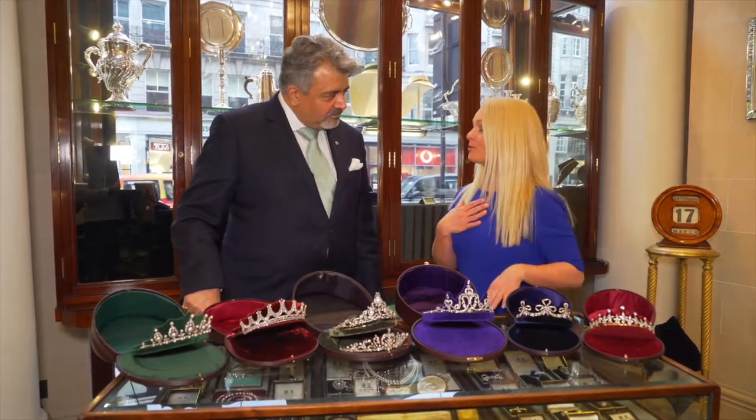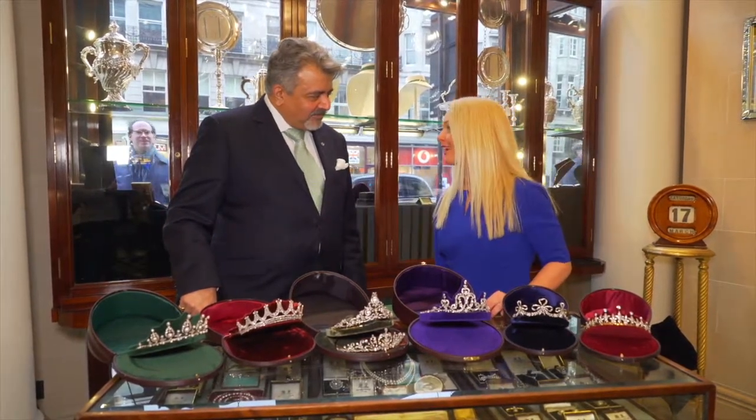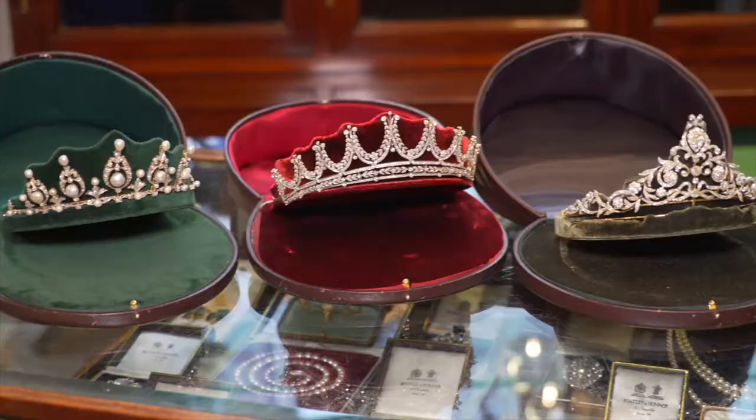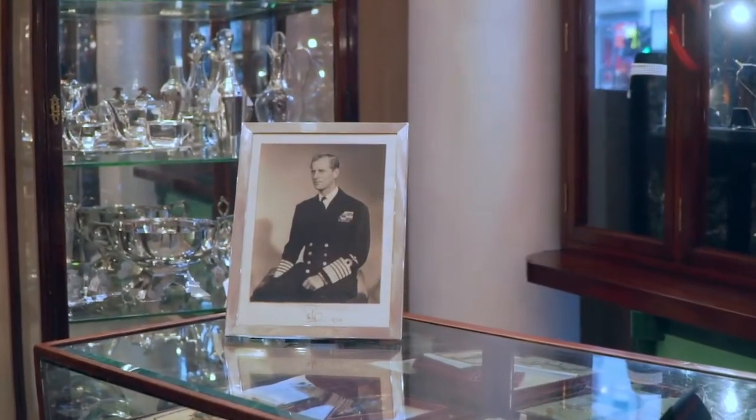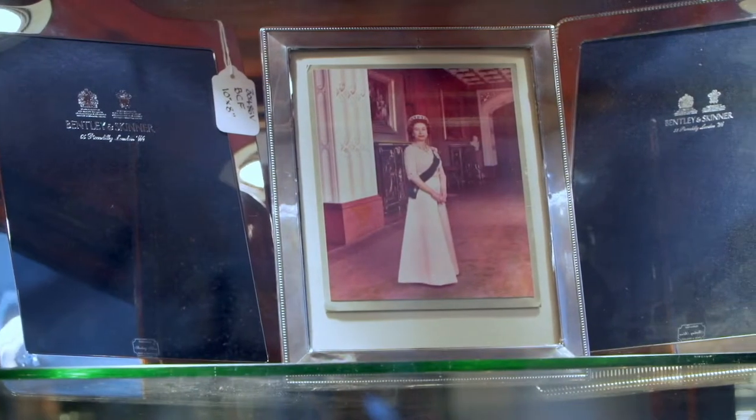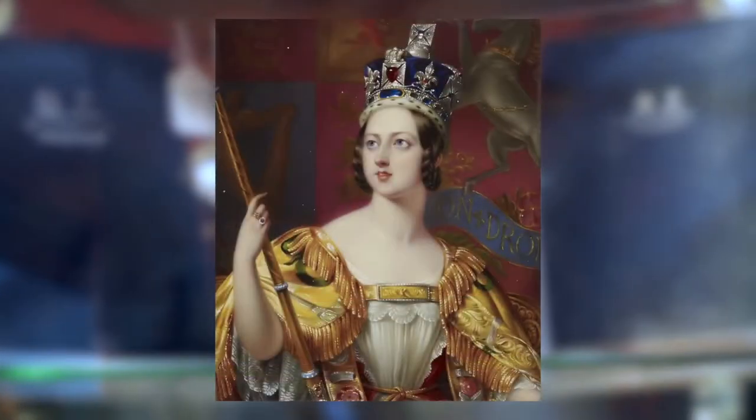So this is obviously my personal collection. I just wear a new tiara every day. But what Bentley and Skinner is really known for is providing jewelry to the royal family for a very long time.